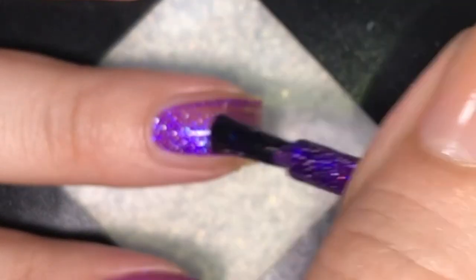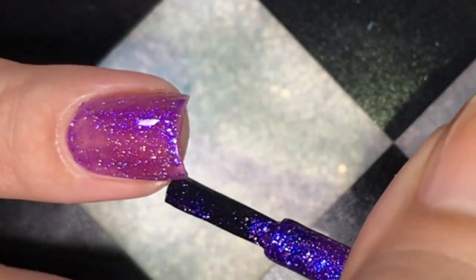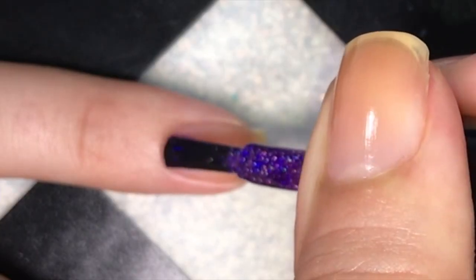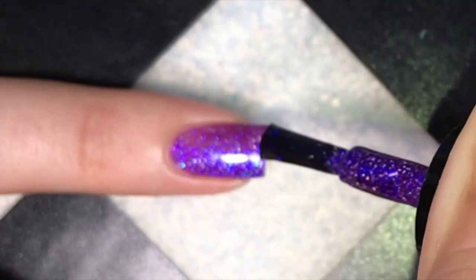First up is Siren. Siren is described as a purple base with striking blue-purple microflake glow and holographic flakes. Guys, this polish is insane. I absolutely love it. I'm not usually a purple polish person and I fell in love with this.